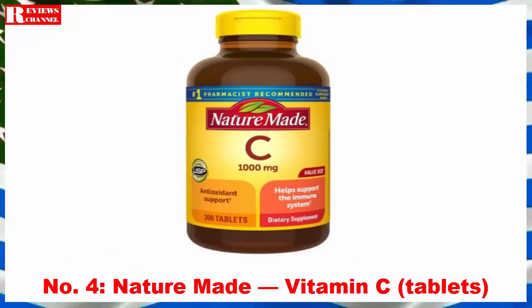Number 4: Nature Made Vitamin C Tablets. Vitamin C is an antioxidant that helps support the immune system and helps neutralize free radicals in the body. Additionally, vitamin C is necessary for the body to manufacture collagen, which is important for healthy skin. Nature Made Vitamin C 1000 mg is ideal for those looking to supplement their diet if it is low in fruits and vegetables to meet daily vitamin C nutrient needs. This product contains 300 tablets, providing over half a year's worth of the supplement.